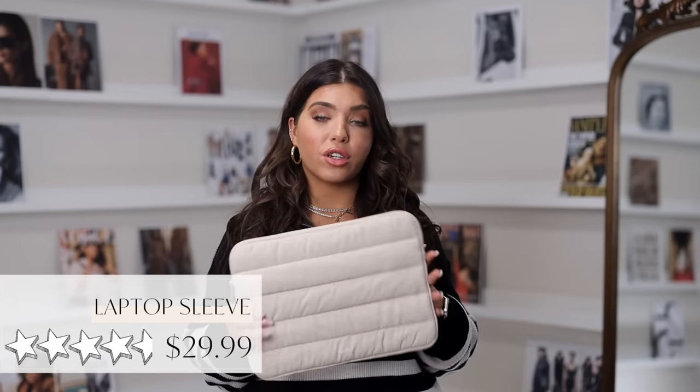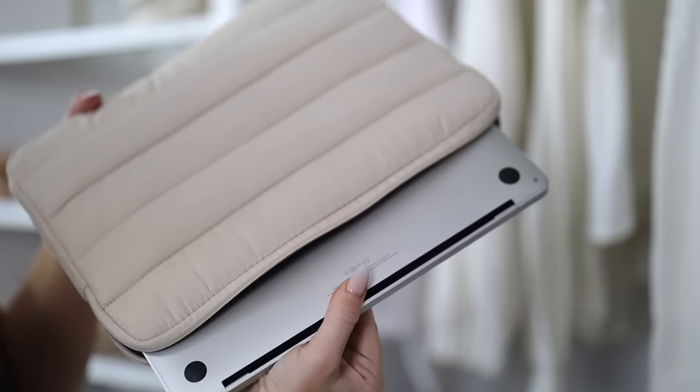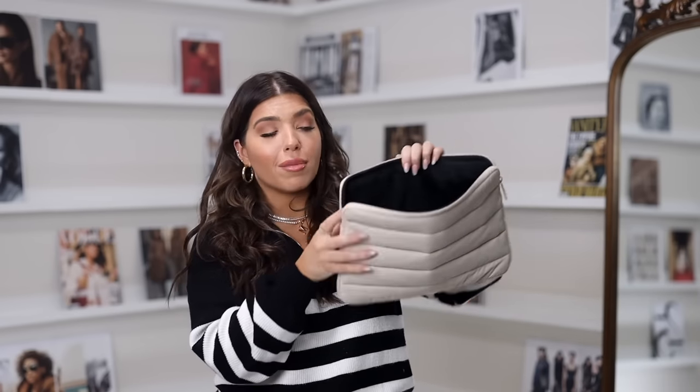Up next is this puffy laptop sleeve. I really like this when I travel for a little bit of extra protection. It fits a 13-inch laptop like the Mac or Chromebooks. The puffy look is very on trend, but it's also really practical — it has nice padding whether I want to throw it in my work tote or put it in my luggage where it bumps up against other electronics. It also has a velvety interior lining so it's not going to scratch your laptop. This also comes in black, brown, mint, pink, and a couple of really fun leopard prints.